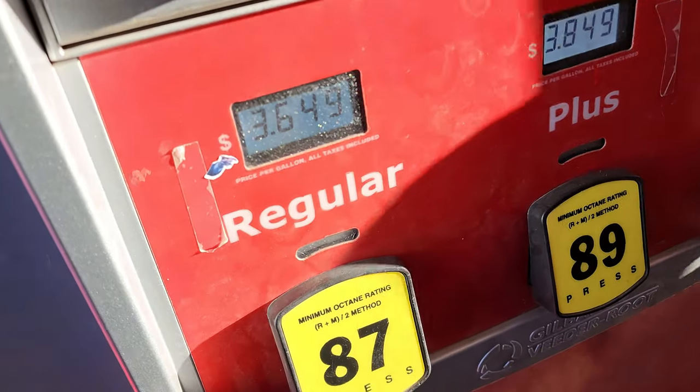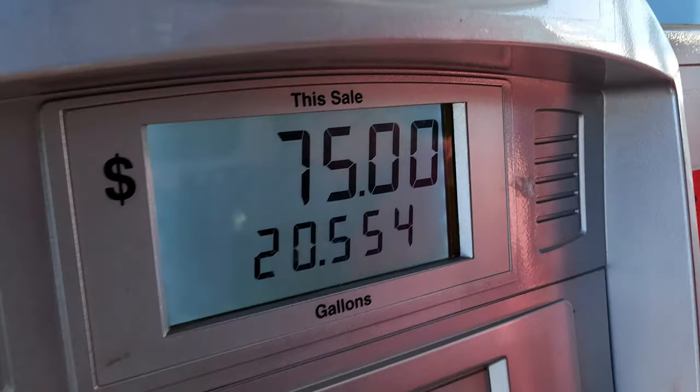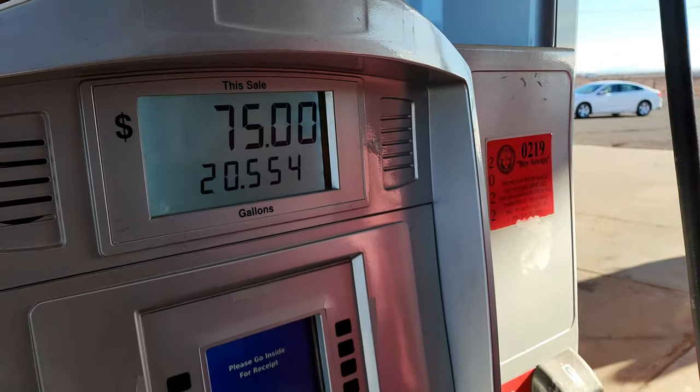We're in Cameron, Arizona. We just stopped for gas at $3.64 a gallon and put in $75.